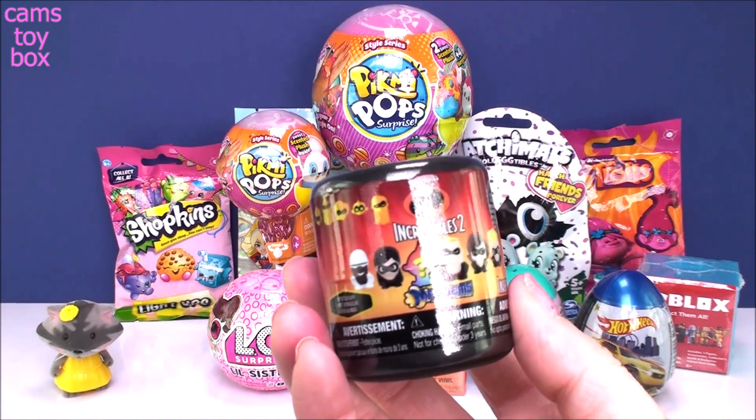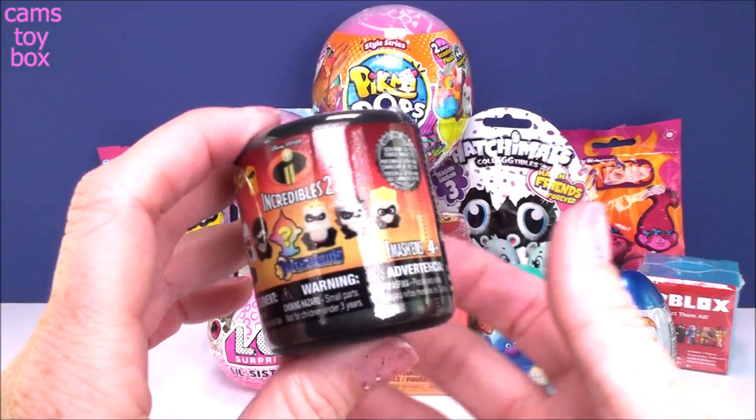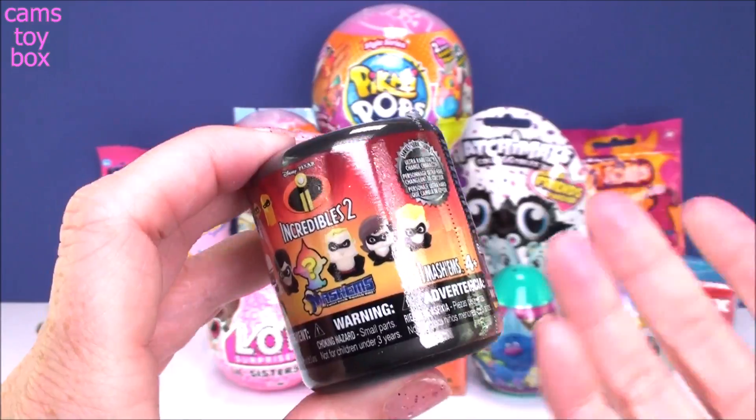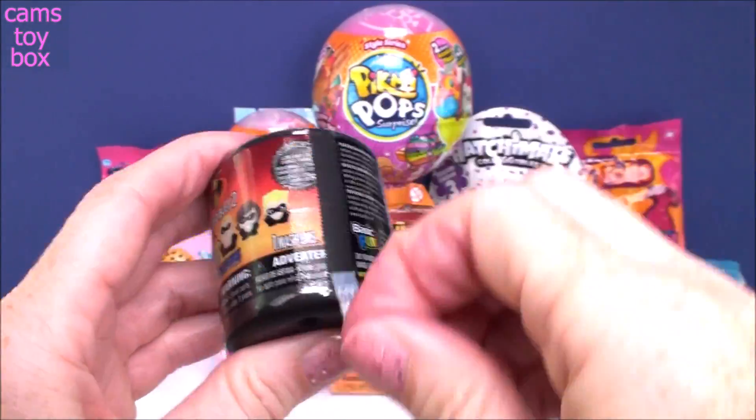Next we have from Mashems the new Incredibles 2. I'm really, really enjoying these — I just started opening them. There was a mystery one to try to get; it's a color-changing one. I haven't gotten it yet.